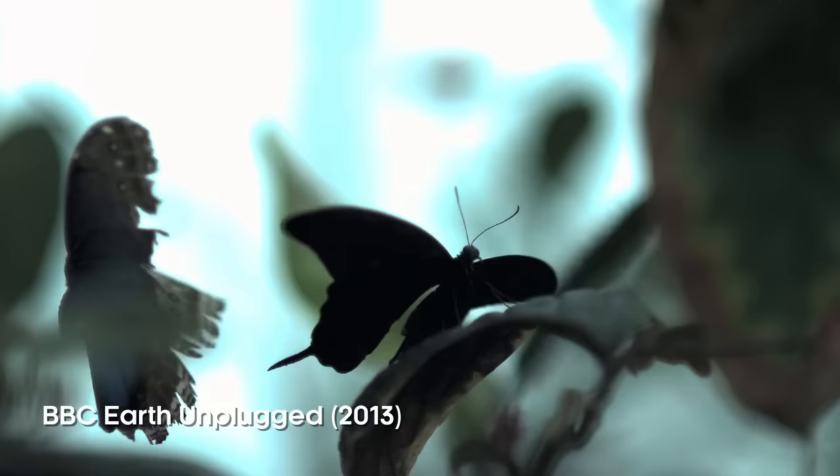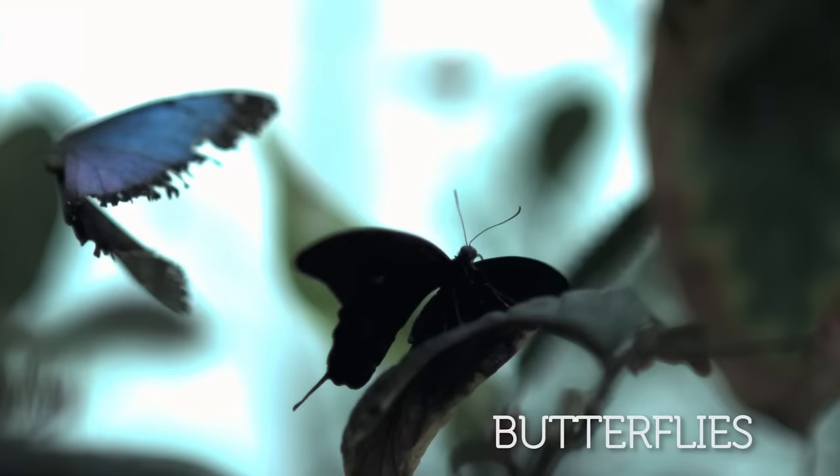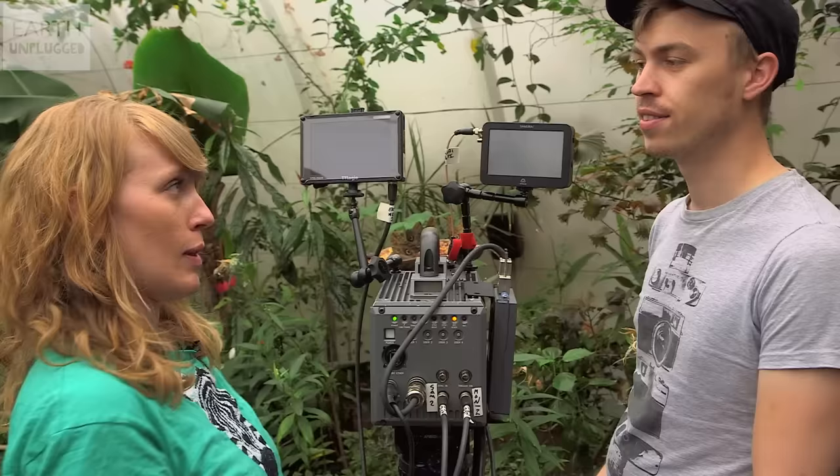Hello YouTube, I'm Nicola, and for today's slow-mo I've convinced the team to bring the camera along to Bristol Zoo to film one of my absolute favourite creatures: butterflies. Butterflies flap their wings around 25 times per second, which is pretty speedy.